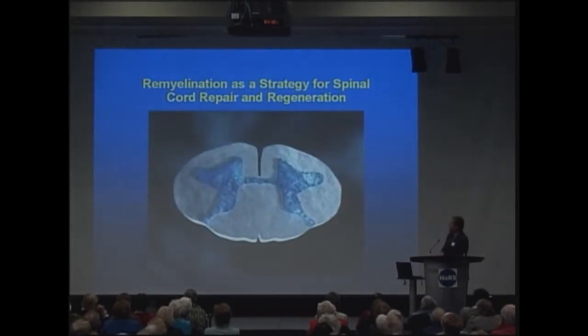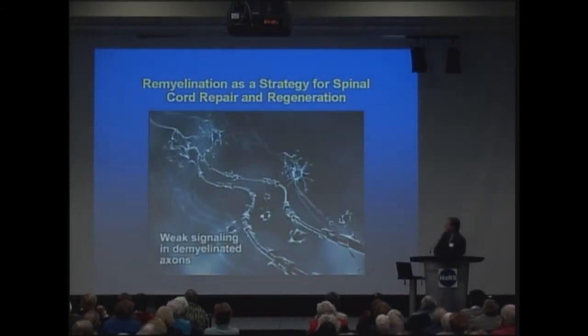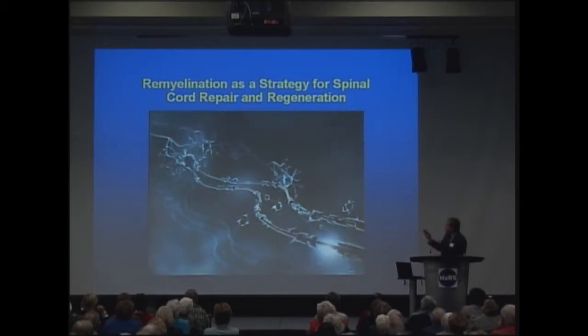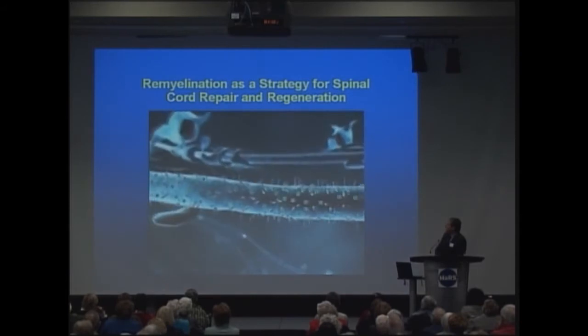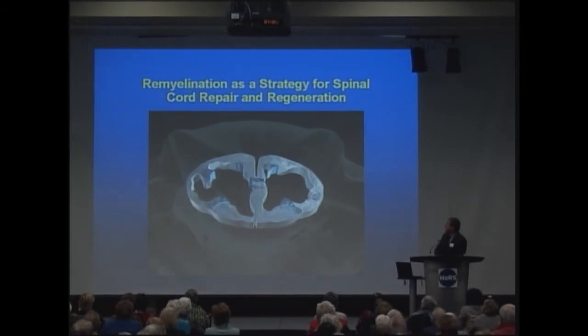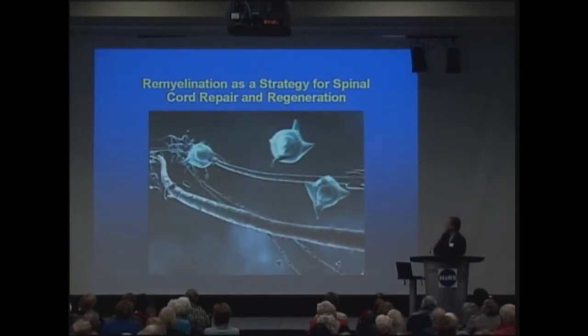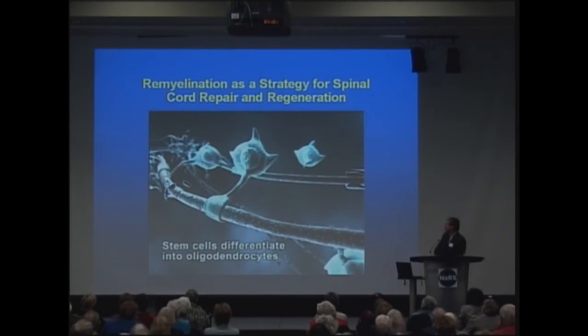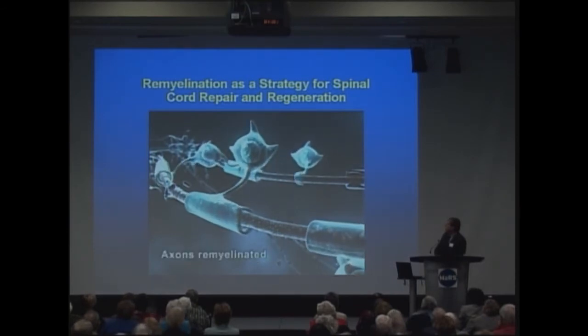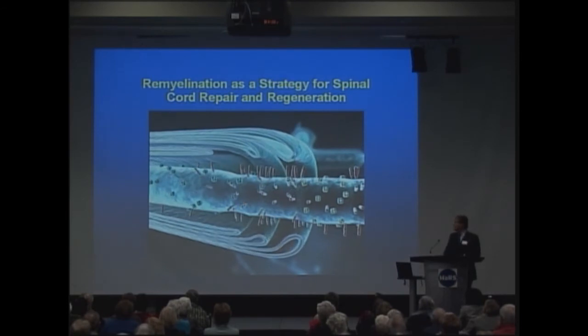After spinal cord injury, there is destruction of the center part of the spinal cord. There's a thin rim of tissue which is preserved. The problem is that there's a loss of the oligodendrocytes that make the myelin, so you lose the insulating layer and you get a conduction block. The concept is: what if you could go in and replace that one cell type — the oligodendrocytes — using neural stem cells? And in fact we've shown that is possible. You can introduce stem cells and they will regenerate the myelin sheath and recreate the nodes of Ranvier.